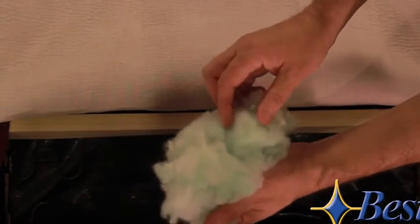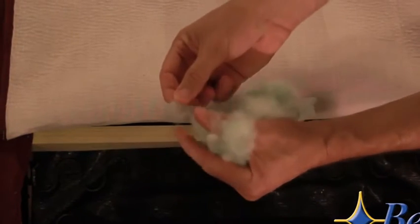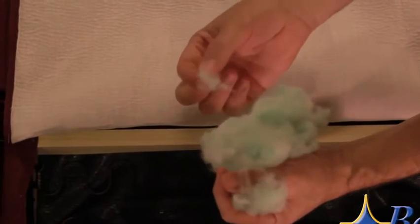Our poly blend is a mixture of both virgin Dacron polyester and green recycled fibers that give it extra loft and life.